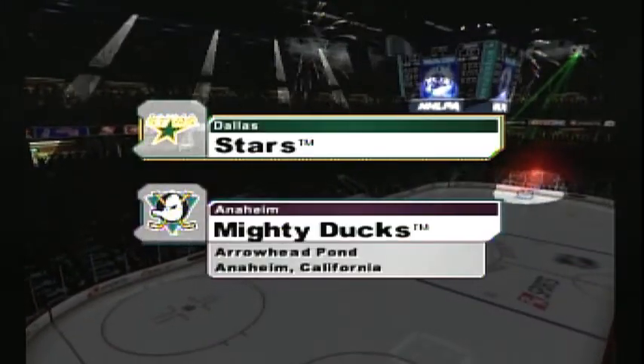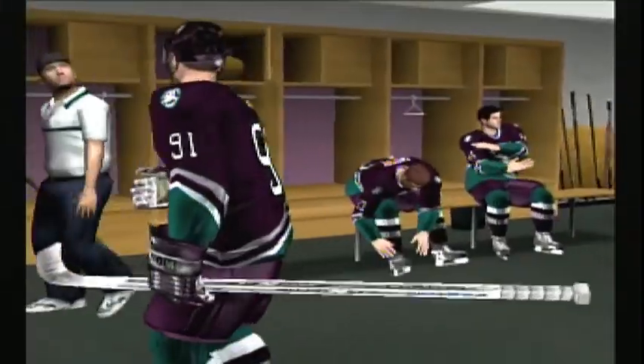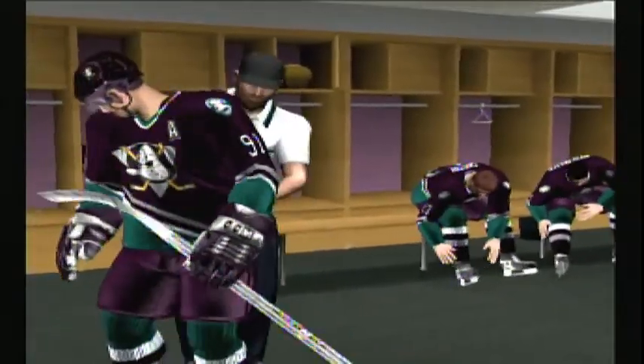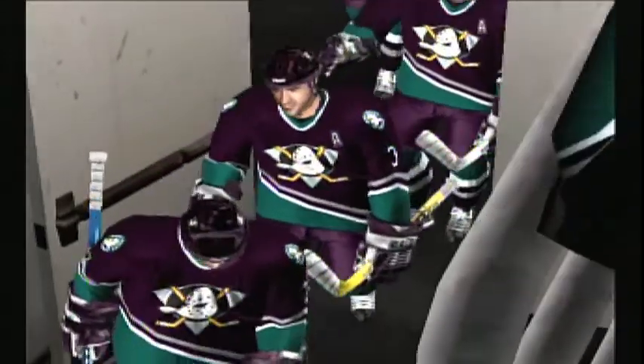Welcome to Anaheim, California, home of the Mighty Ducks. Thanks for joining us here on the 2K Sports Network. I'm Bob Cole, along with my right-hand man Harry Neal, and we've got great early season NHL action for you here tonight.